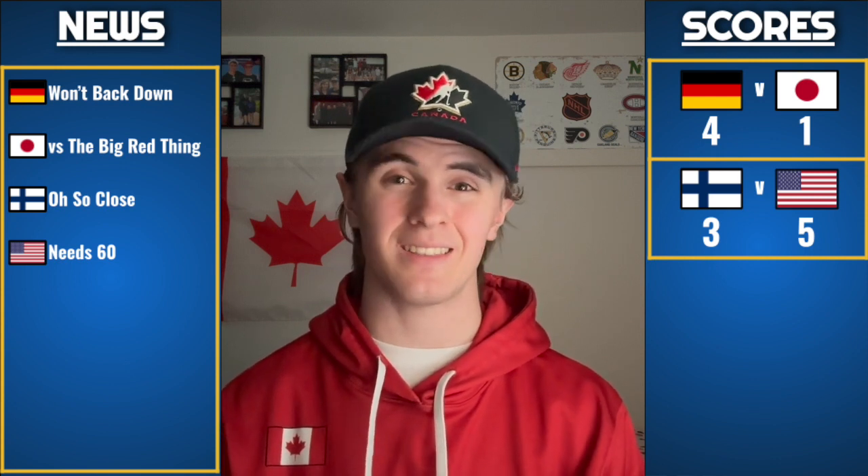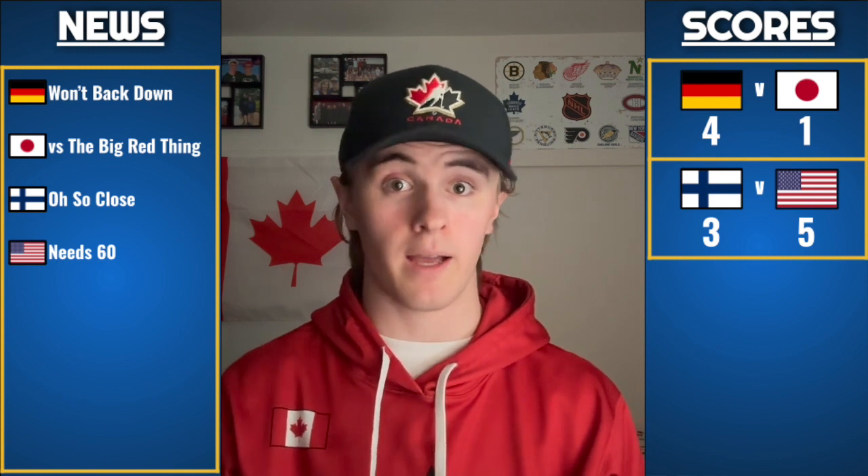Japan is in a win-or-go-home mentality, so we'll see if they can pull it off. As for Finland, they were oh so close today — a couple of saves or a paddle in the right spot and that game is completely different. Hats off to Finland for playing a great game. As for the US, they need a full 60-minute effort if they're going to beat a higher-end team like Canada, having started off poorly the last couple of games.